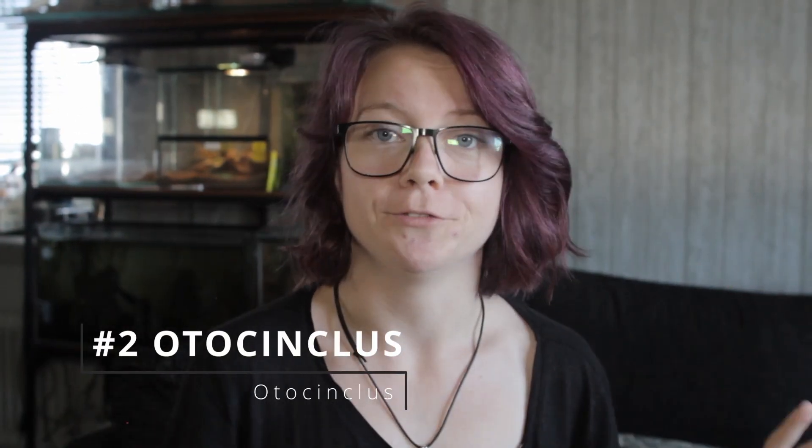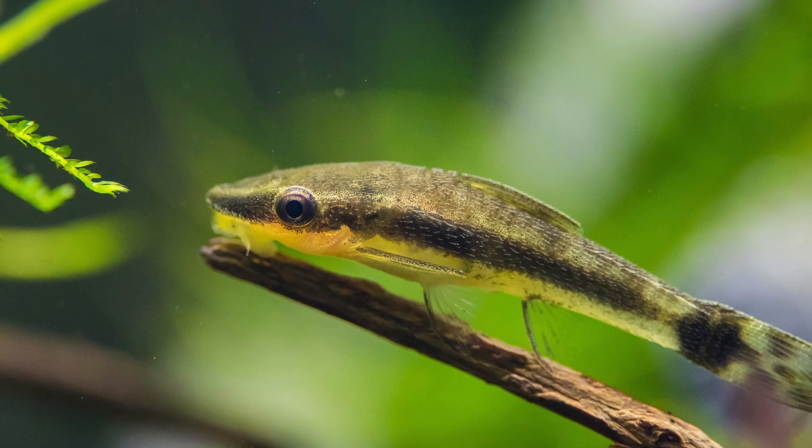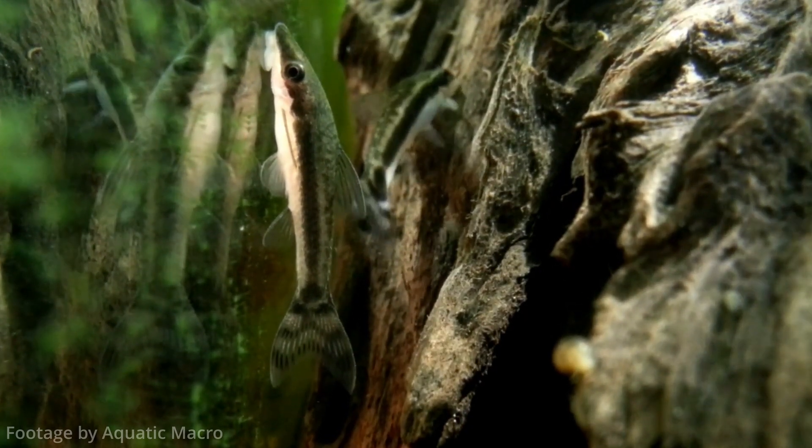Number two: otocinclus. This fish is like the exterminator of algae — especially brown algae — off your glass, plants, and hardscape. Some people even grow algae in a separate tank and then add it to the otocinclus tank for them to eat. They are tiny schooling nano fish that need to be in a group of at least four, and when you first get them they will probably get to work immediately. If you have a tank full of algae it will probably take at most a few days before the tank is crystal clear.